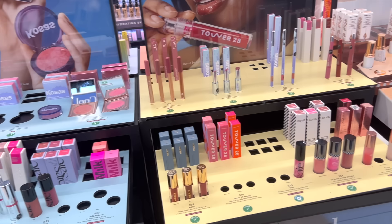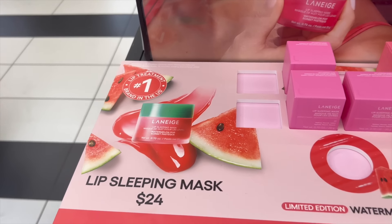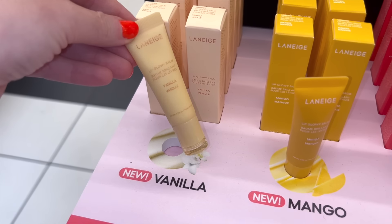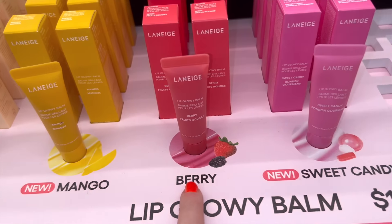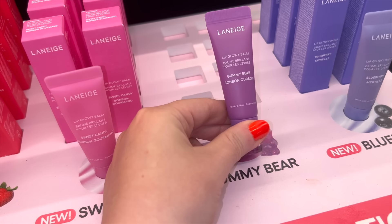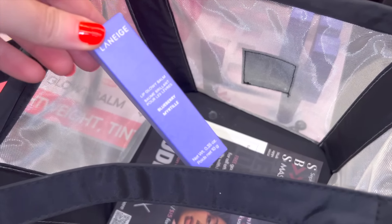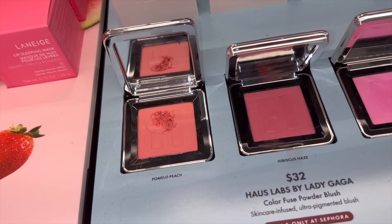Here's just a little overview of the items I saw right when I walked into the store — tons and tons of blushes and lip balms. They had the Laneige lip sleeping mask for $24, the watermelon one was completely sold out. They also have brand new lip balms — vanilla, mango berry, sweet candy, gummy bear, and blueberry. These are $19 each, and I'm honestly so addicted to these Laneige lip balms that I did end up picking one up.